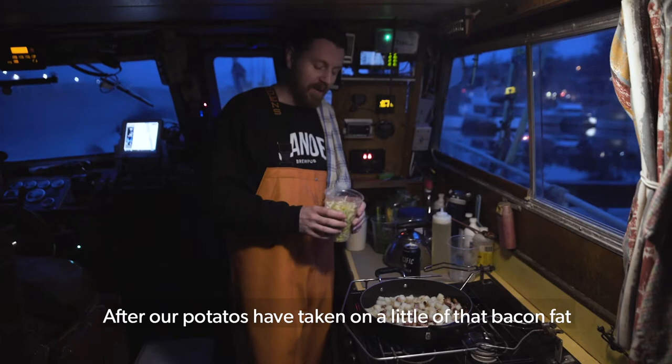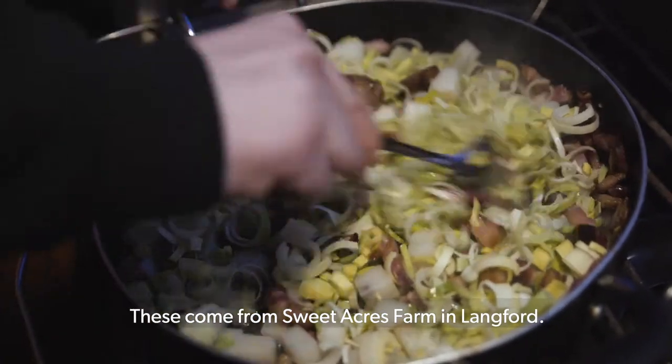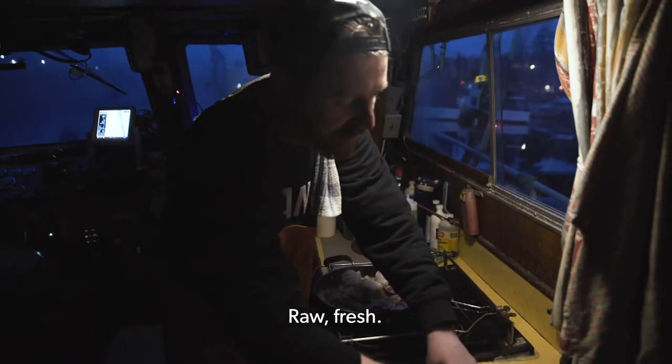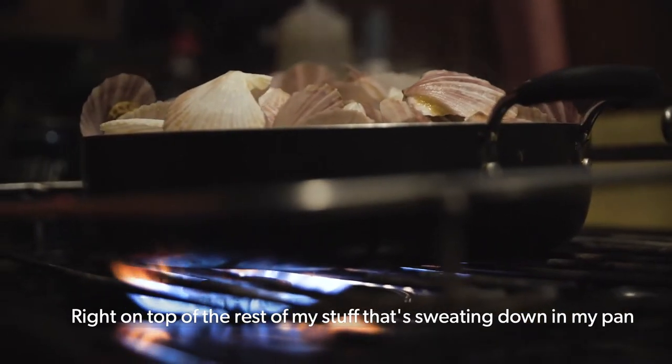After our potatoes have taken on a little bit of that bacon fat, we're going to add leeks. These come from Sweet Acres Farm in Langford. So I'm going to add these pink swimming scallops — raw, fresh — right on top of the rest of my stuff that's sweating down in my pan.